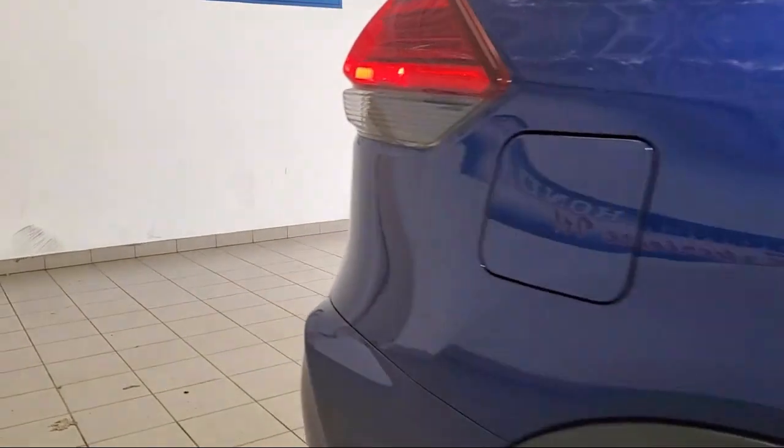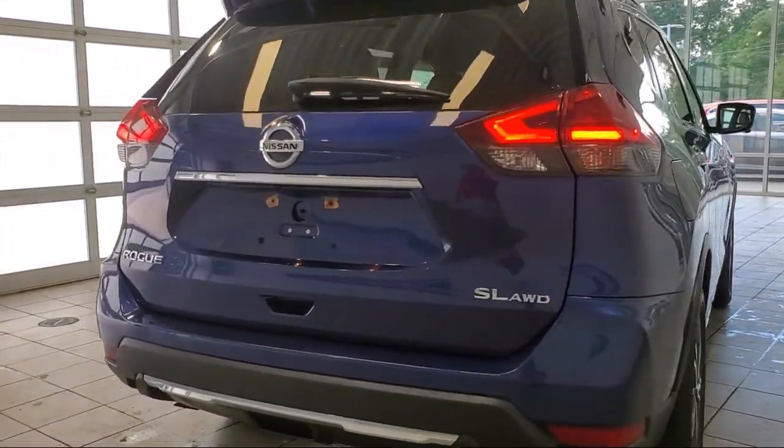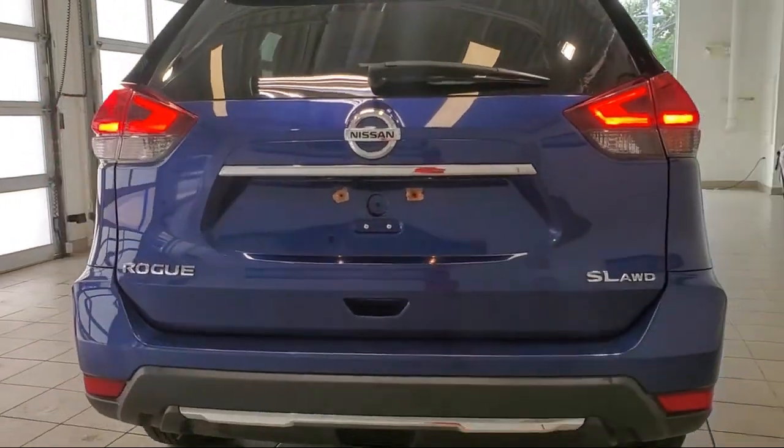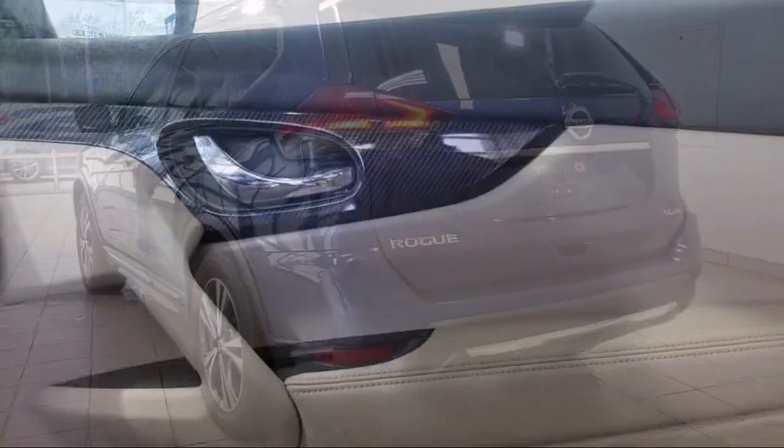Rear cross traffic alert, rear spoiler, in-dash rear view monitor, dual front air conditioning zones, hill holder control, and has less than 85,000 miles on the odometer.